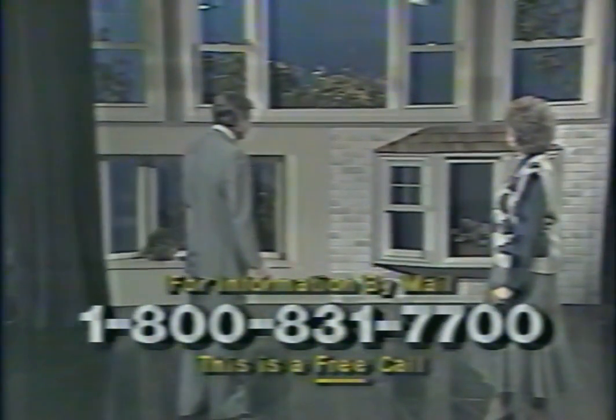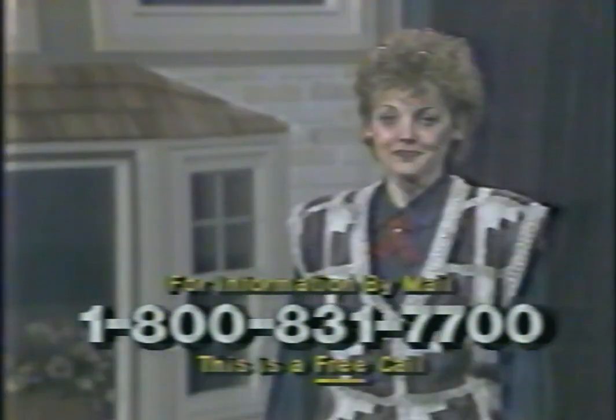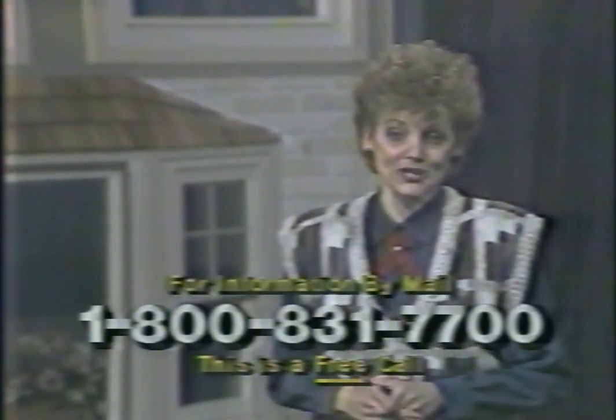Would you open curtain number one, please? With omni-windows, you receive the strength and integrity of steel. You know, many windows that look like omni-windows are strictly hollow vinyl. I don't have to tell you that structurally, hollow vinyl can't stand up to the security and rigidity of an omni-steel-reinforced window.